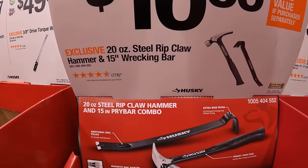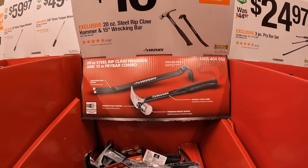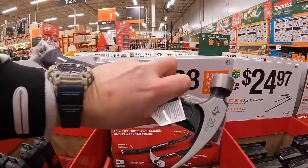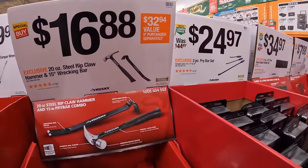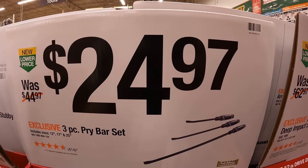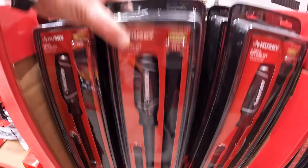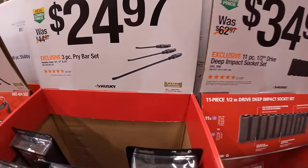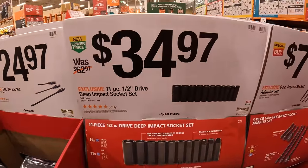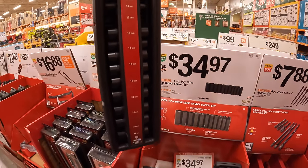$16.88 for a 20-ounce steel rip claw hammer and a 15-inch wrecking bar. $24.97 for a three-piece pry bar set — different sizes. $34.97 for the 11-piece half-inch drive deep impact socket set, which is pretty heavy and comes in its own carrying case.